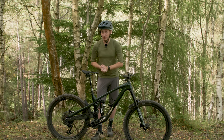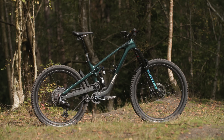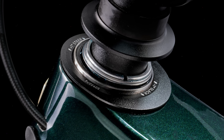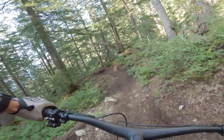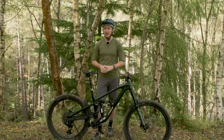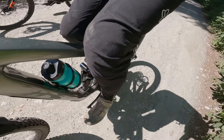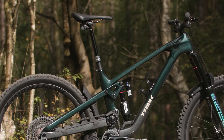The head tube angle is now a slacker 63.3 degrees as stock with mixed wheels and a 170mm fork. Trek has also introduced a plus or minus one-degree headset cup that can be fitted to the head tube, allowing the rider to tailor the front-end geometry to suit their preferences. Like the shock mount, these are available aftermarket and are not included with the bike. There is also a steeper effective seat tube angle at around 77 degrees to help set riders centrally when pedalling — not the steepest around, but still an improvement on the older bike.